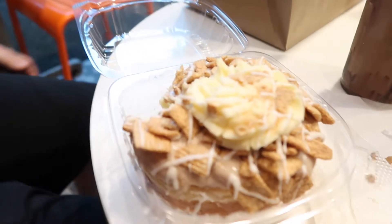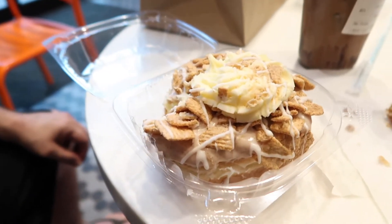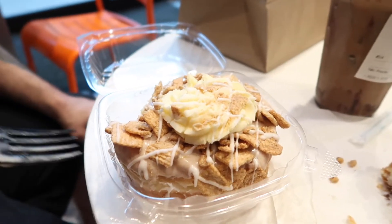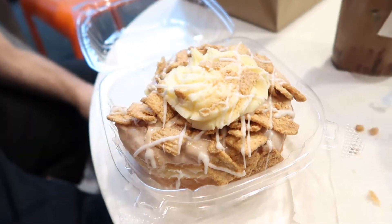Out of these three, this is the winner. This one is so good. This cereal on top tastes super fresh too. I kind of thought it might be a little stale because a lot of times cereal on a donut is kind of stale, but it's so good.